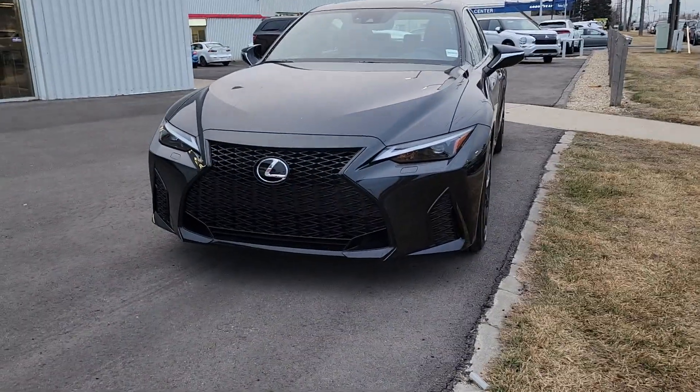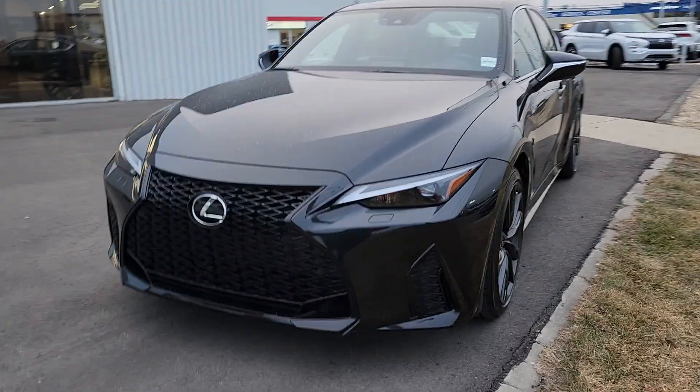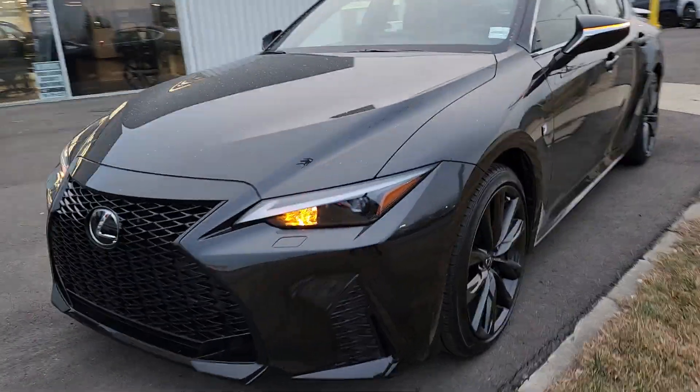Hey, Neil here at Cross Mitsubishi. Wanted to shoot a short video of this beautiful 2023 Lexus IS 300. As you can see, it's sitting here dressed up in black, all cleaned up. Looks absolutely amazing.